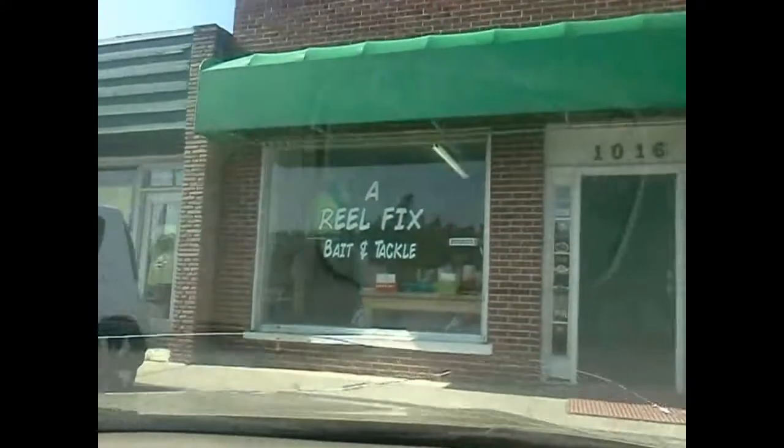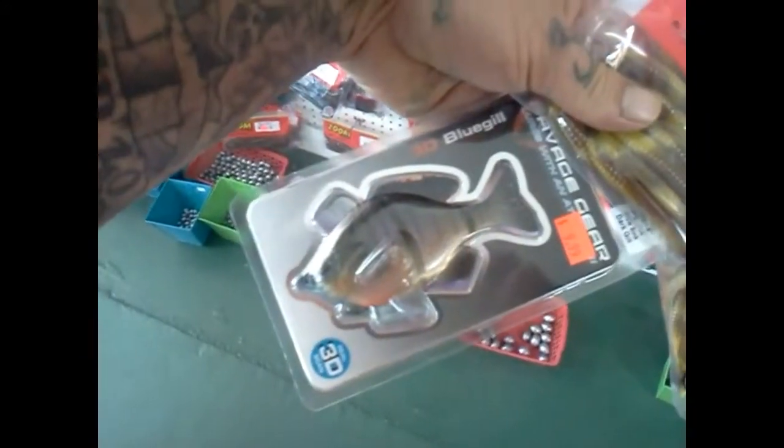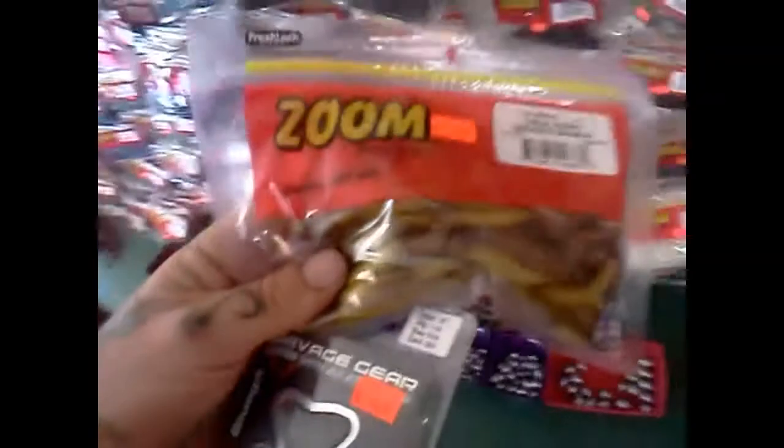One of my favorite places here in Loris, baby. We're here real quick, definitely getting the little brim. I'm liking these bruised banana Zoom baits as well — bruised banana looks delicious.